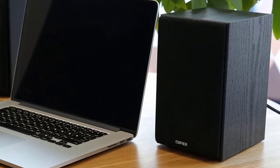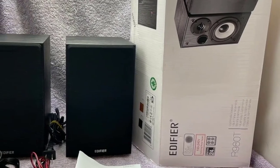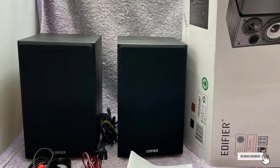Apart from that, it comes with dual inputs, so you can easily pair it with any audio device. You can also adjust the sound level according to your convenience.